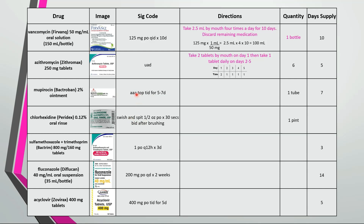This is apply topically to affected area 3 times a day for 5-7 days. You'll see Paradex being prescribed after many dental procedures. This is swish and spit half an ounce by mouth for 30 seconds twice a day after brushing. One pint is 473 milliliters divided by 30 is about a 16 day supply.